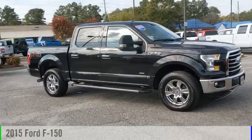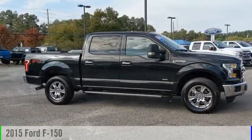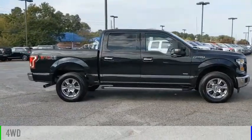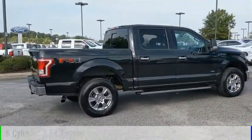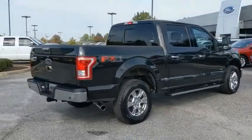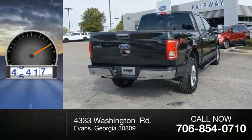Take a ride in a 2015 F-150. This vehicle is powered by a 4-wheel drive, 6-cylinder, 3.5-liter engine and comes with an automatic transmission. This vehicle has less than 90,000 miles.